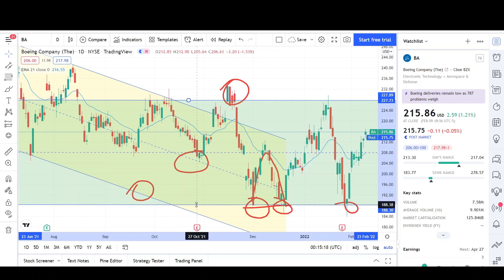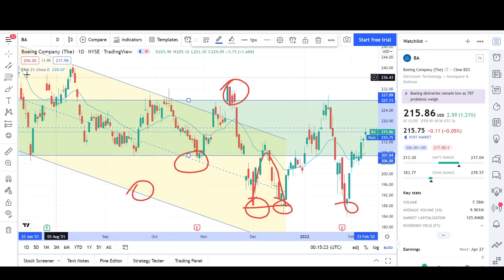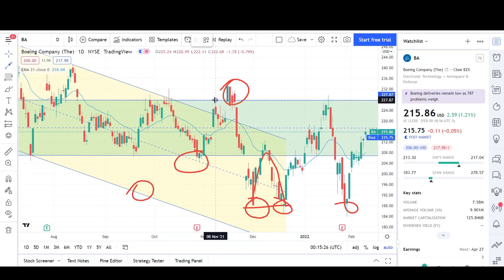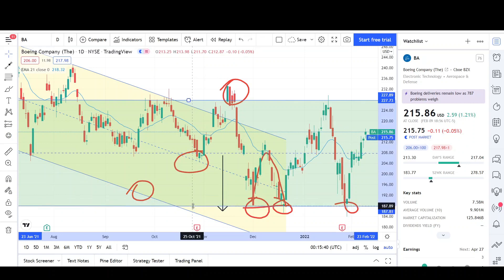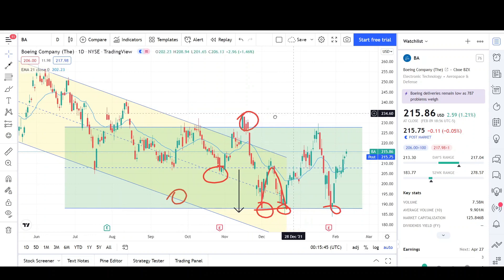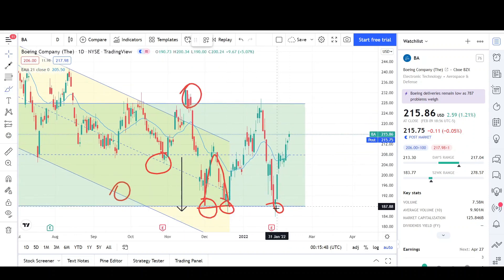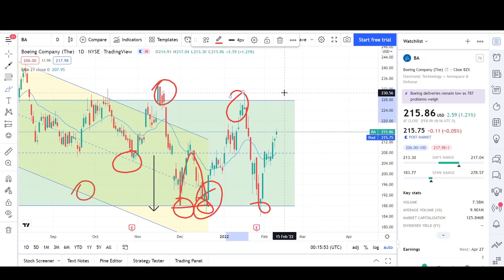If I drag this channel lower, you can see it also fits pretty well. Normally when we get a breakout outside of a range, the move is usually the same size as the range was. This would be the first leg, and the breakout carried price down to right around the 185 level where the triple bottom occurred. If I drag the range down to accommodate the larger size, you can see this is the current pattern Boeing is respecting. We just came from the lower side of the range — just like before — which led to the upper side.